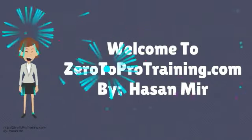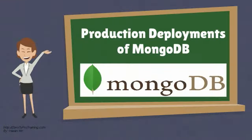Welcome to Zero2Protraining.com. In this video, we will talk about production deployments of MongoDB.